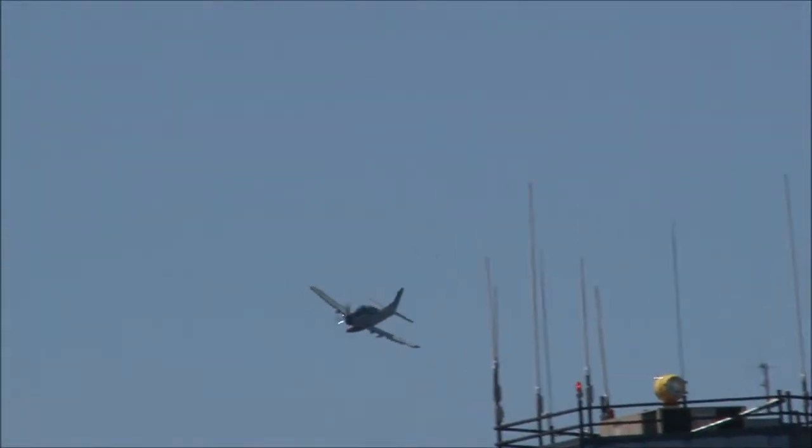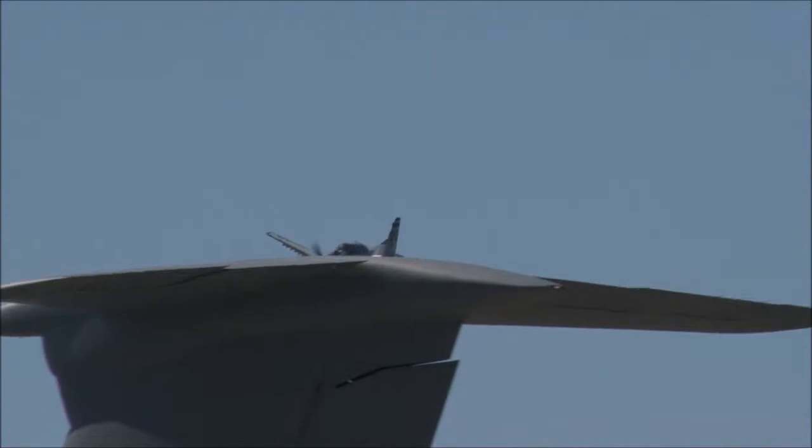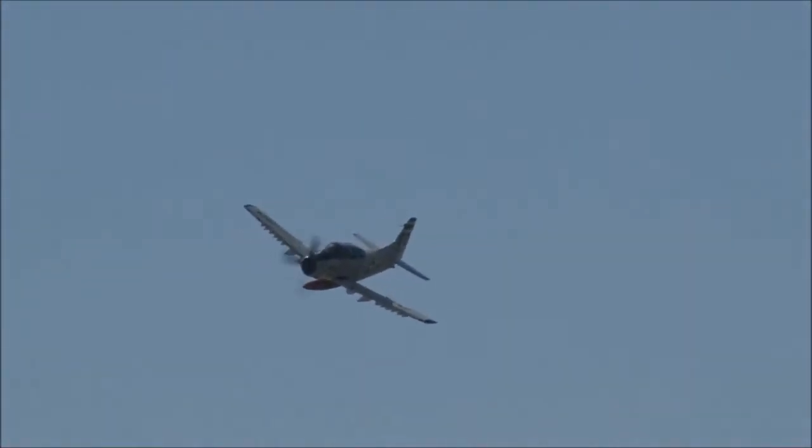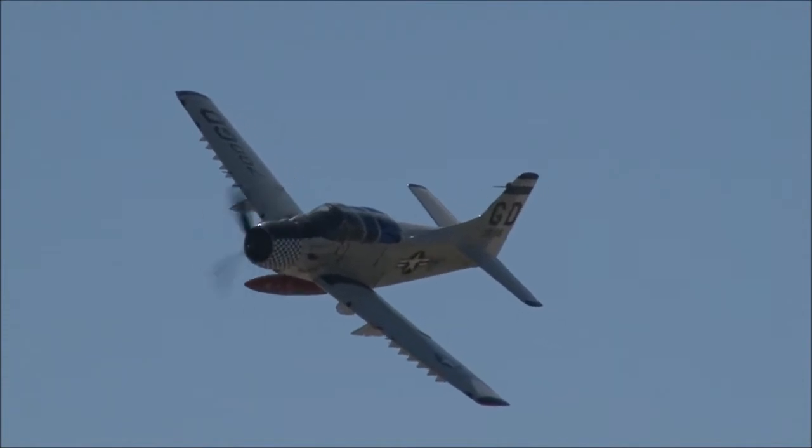Take a look right over your right shoulder — you'll see the big A-1E Skyraider coming back home now to Quonset for the first time, folks. Please welcome the Collings Foundation, Mr. Dick.